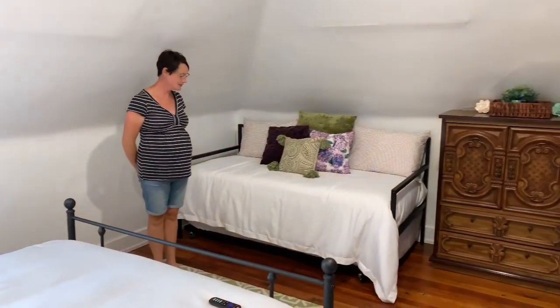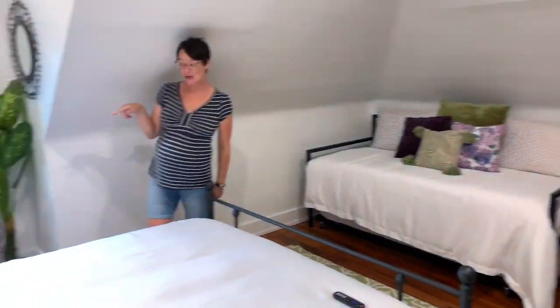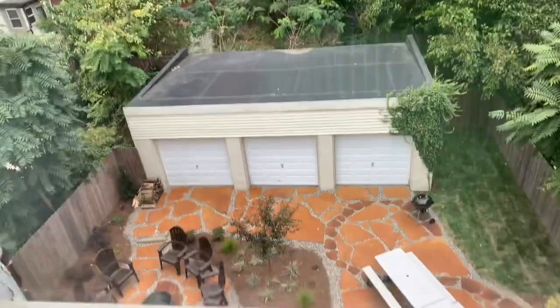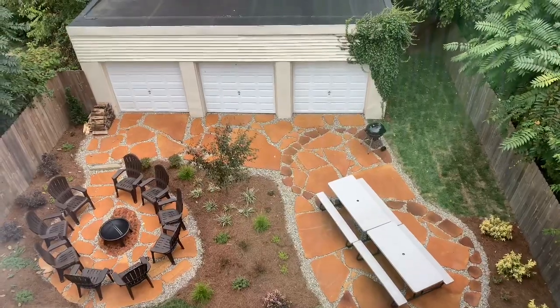Bedroom three — really happy with the way it turned out. This one has an awesome view of the outside, and everything looks amazing on the exterior as well.